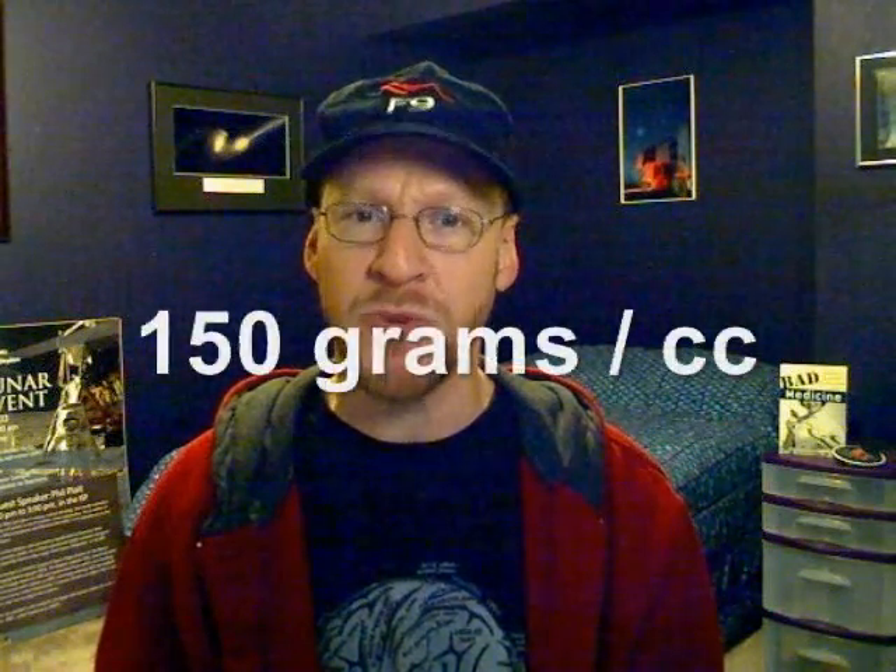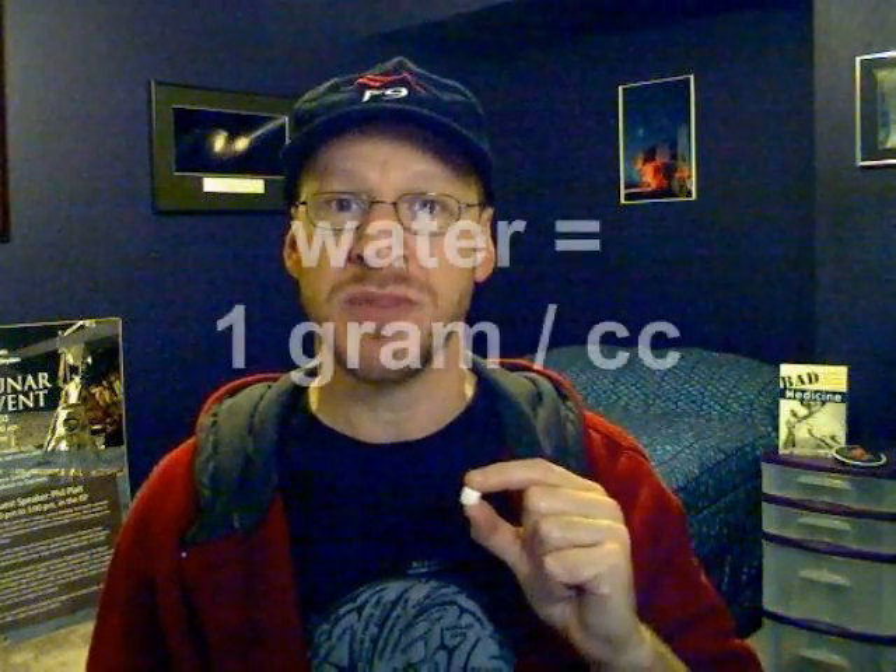Sure. The center of the Sun has a density of about 150 grams per cubic centimeter. Now, 150 grams — for you American listeners, that's about 5 ounces, a third of a pound. For the rest of the world, it's 150 grams. A cubic centimeter is about this big — this is a mini marshmallow, and it really is about a cubic centimeter. So at the center of the Sun, this would weigh about 150 grams. If I were to fill this with water, water has a density of 1 gram per cubic centimeter, so this would weigh about 1 gram, and the Sun would have about 150 times the density of that.